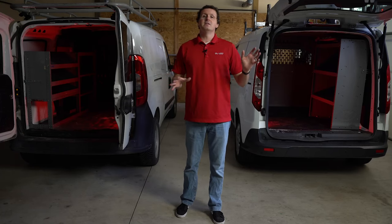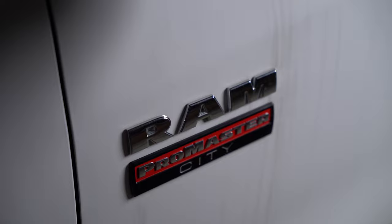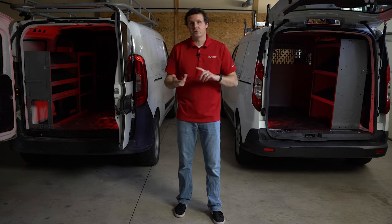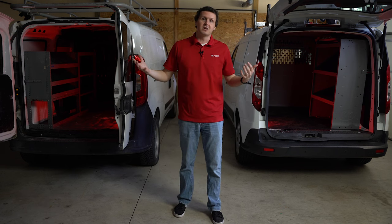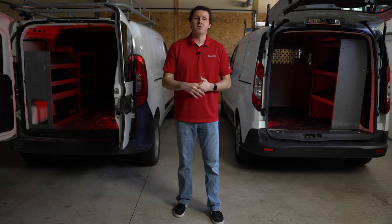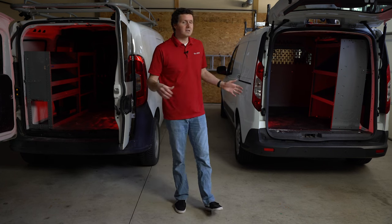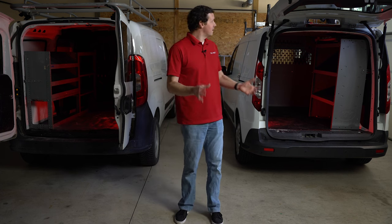The sad thing about these two cargo vans is that they're actually both being discontinued. Production is stopping on all compact vans — the NV200, the Chevy City Express, the Metris, the Transit Connect, and the Ram Promaster City. They're just going to become relics. So if you're watching this video, you're probably looking at buying a used one. Luckily, these are both used — they're both 2016 models. We're going to show you the differences between these two similar model years.